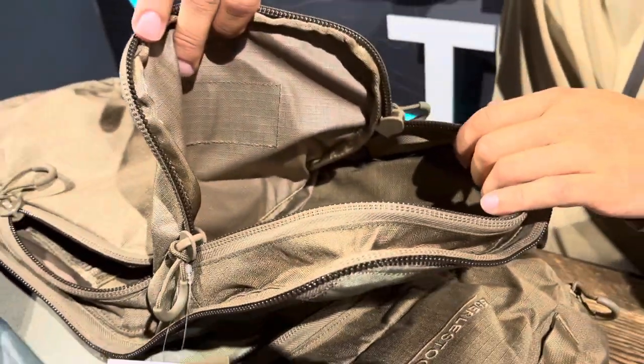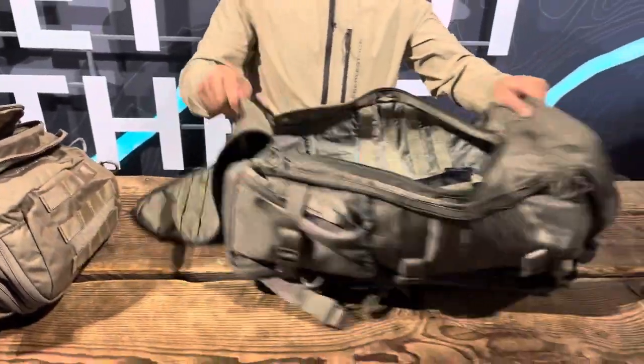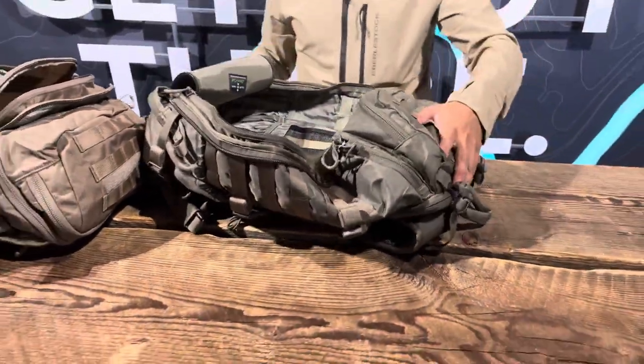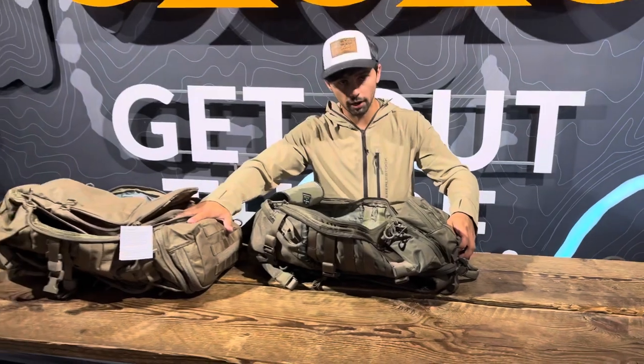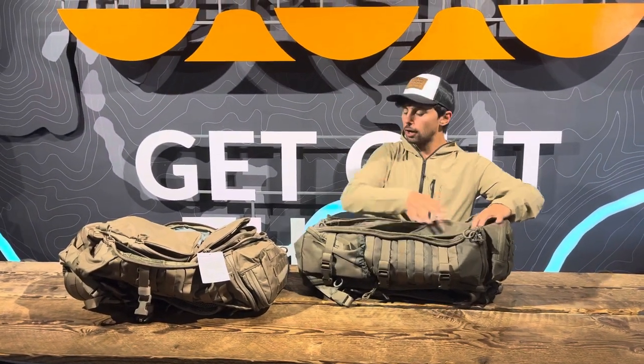The last thing to note is that the G1 Little Brother has a scabbard tunnel on the back that unzips, so you can add an awning or frame sheet similar to what the Fact Track already has, or you can add a scabbard into it for rifle carry.